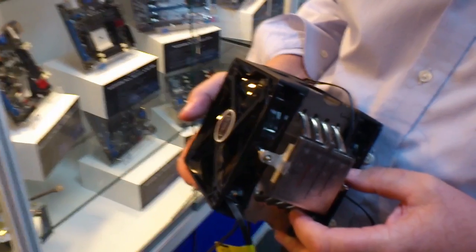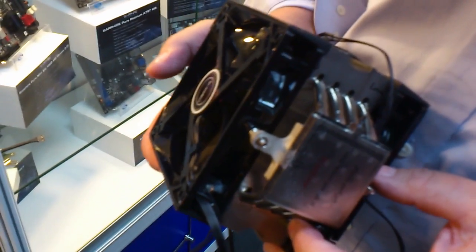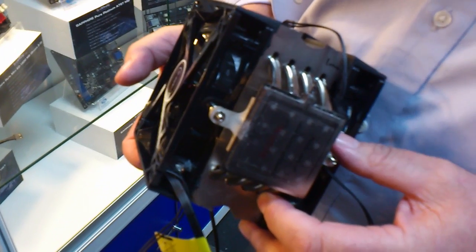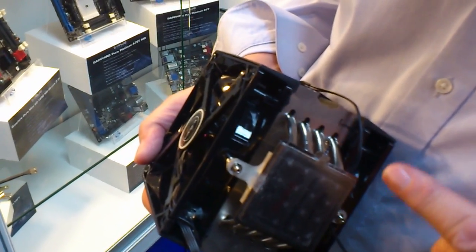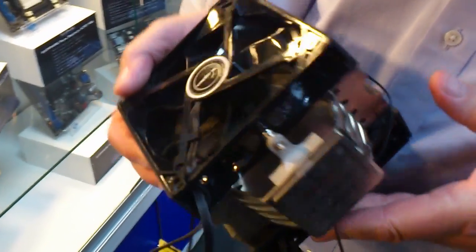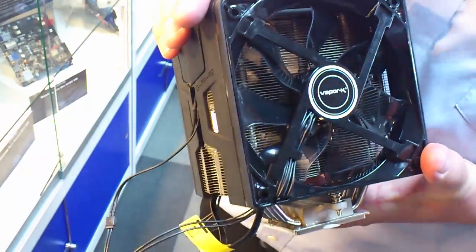We were actually the first people to introduce a vapor chamber cooler onto a VGA product, and now for the first time Sapphire is putting a vapor chamber onto a CPU cooler. We have the vapor chamber here in the base and the large heat sinks going up into a traditional looking cooler.